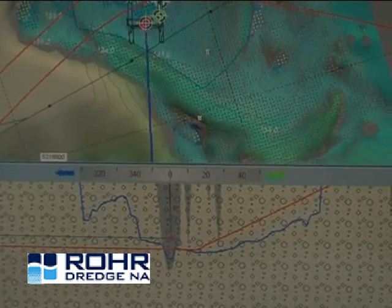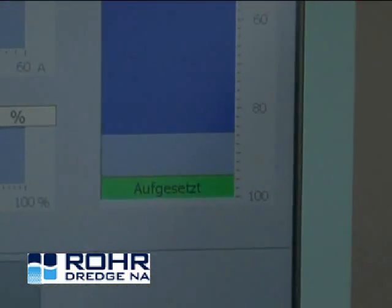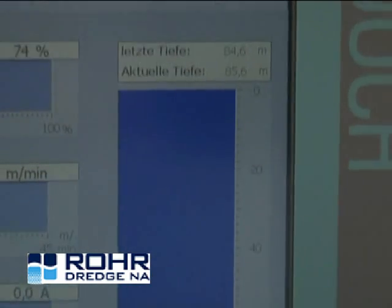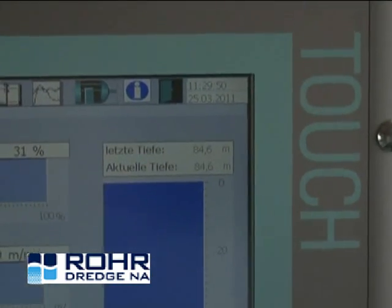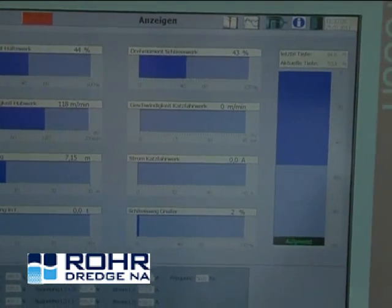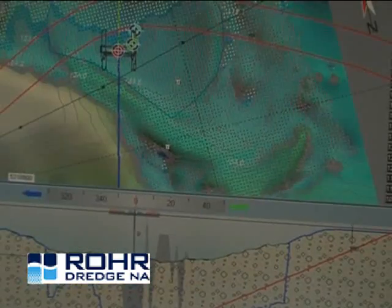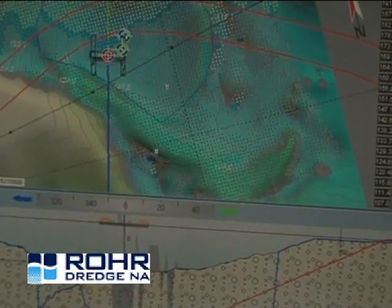In addition, the GPS has a dredge sonar system which works with a synchronous motor driven sonar head. It scans the sea bed below the dredge in a radius of approximately two times the dredging depth. The digital data is displayed in the form of relief pictures and isoline maps on the computer's display unit.